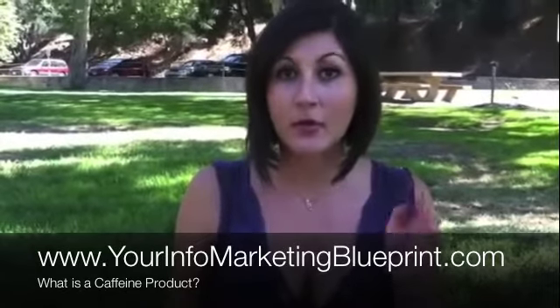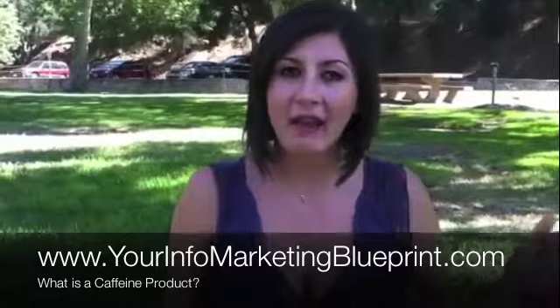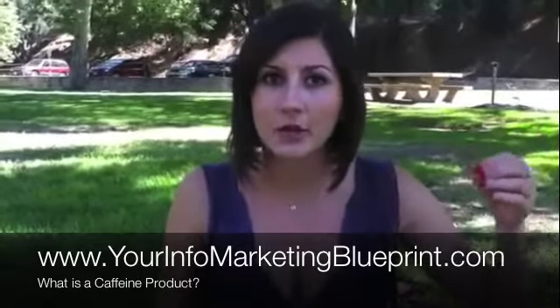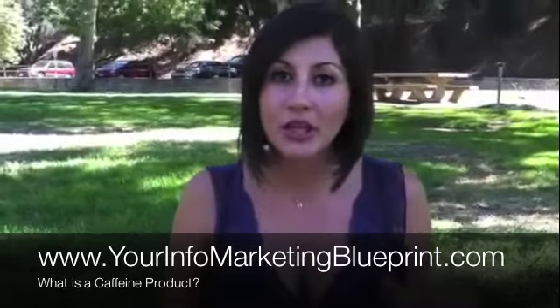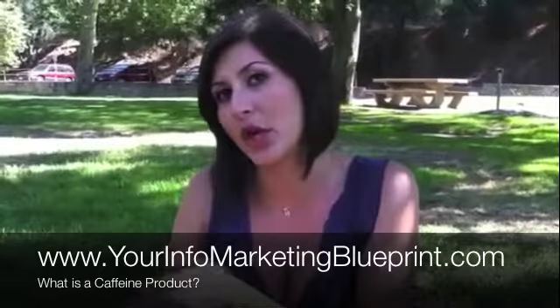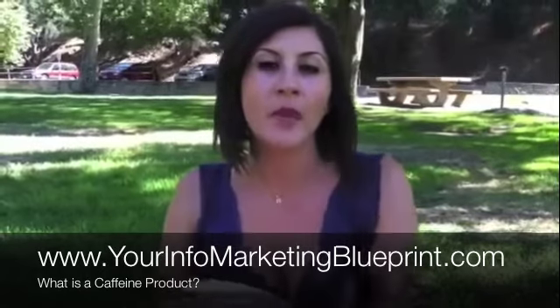I'm going to give you a webpage right now where you can go ahead and find out in bigger detail about what's a caffeine product and how you can immediately start creating your caffeine product. Go to www.yourinfomarketingblueprint.com.